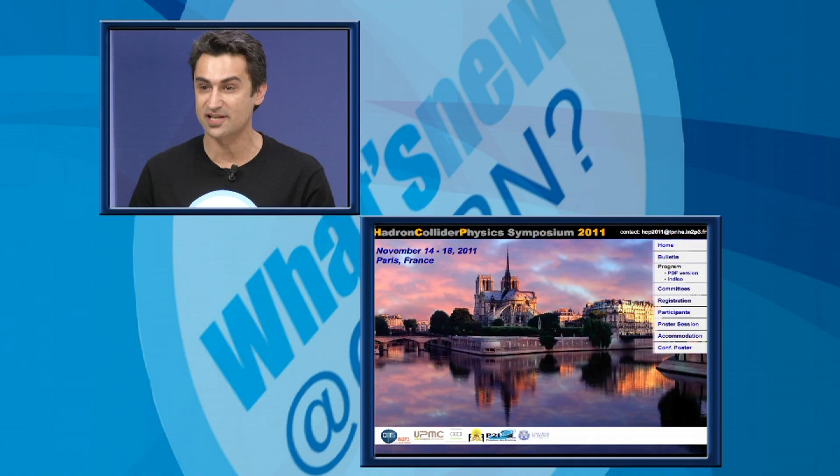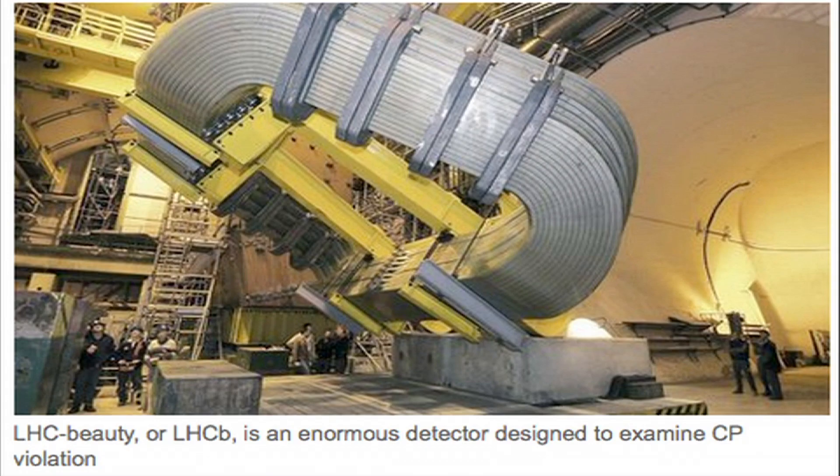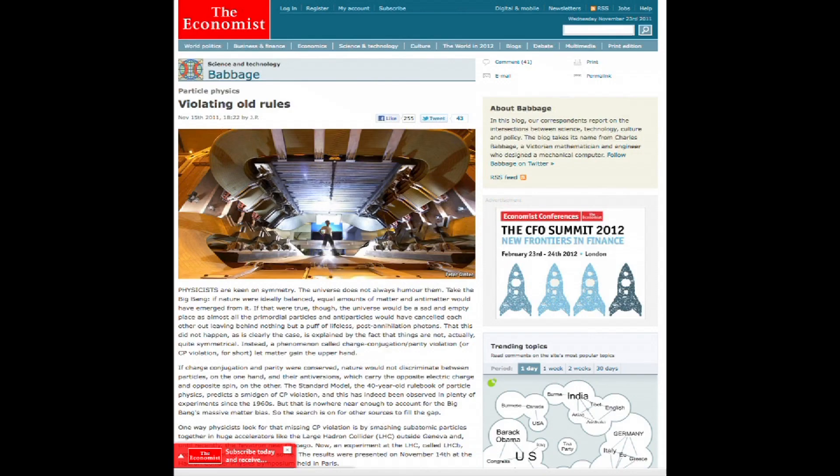From Paris, where the Hadron Collider Physics conference took place in mid-November: the LHC experiments presented intriguing results which seem to show that some particles called Charmed mesons do not behave as expected by the Standard Model. Data is still under investigation, but some already speak about a door opened onto new physics.